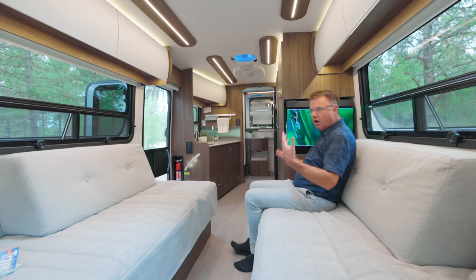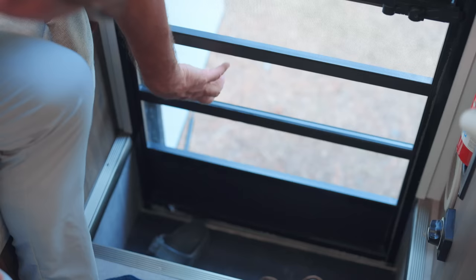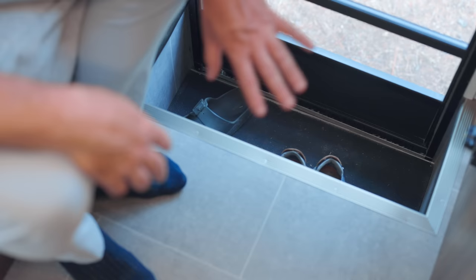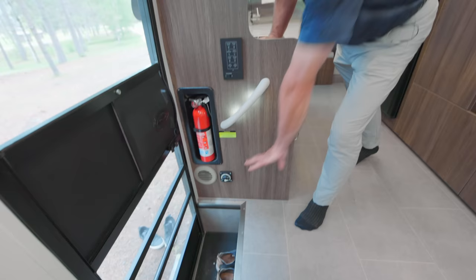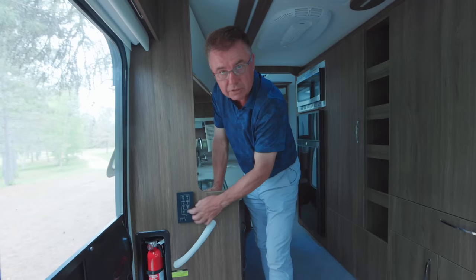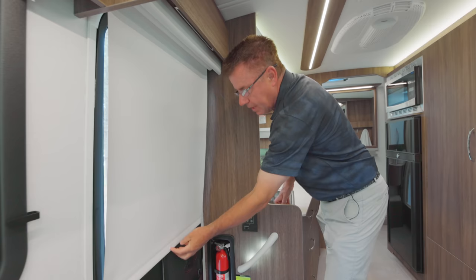In the entrance door area, there's a beautiful screen door with supports so pets won't go through it. A place for shoes slides underneath the step well so you won't trip getting in and out. There's a 12-volt battery disconnect switch to turn off all lights when you step out. A night-lit handle for getting in and out, a fire extinguisher, and a secondary multiplexing panel — you can turn all lights out or back on from right there. There's also a privacy nighttime shade at the door.